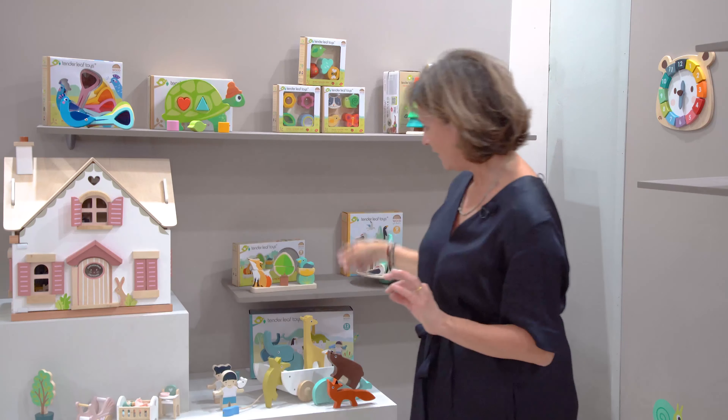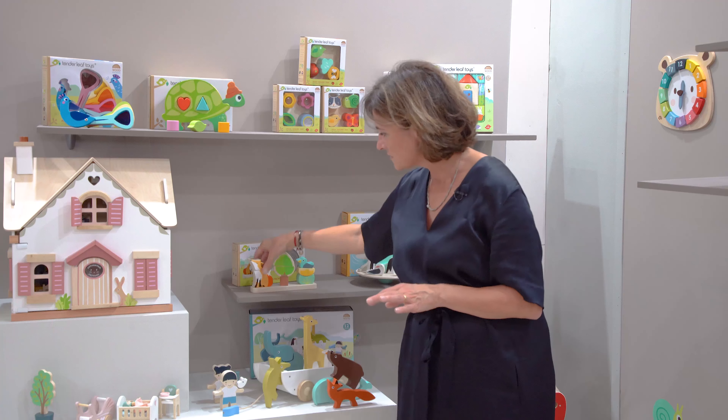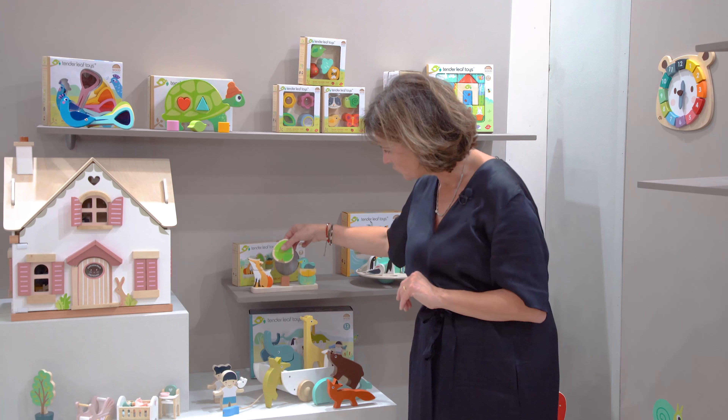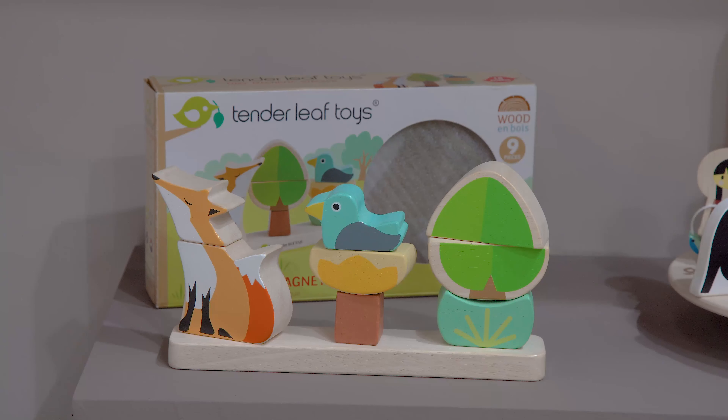The other one that has just been a really good seller for like three years in a row is our foxy magnetic stacker. All it is is just a little magnet and you can put the fox with the tree, or you can put the duck next to the fox, and so on.